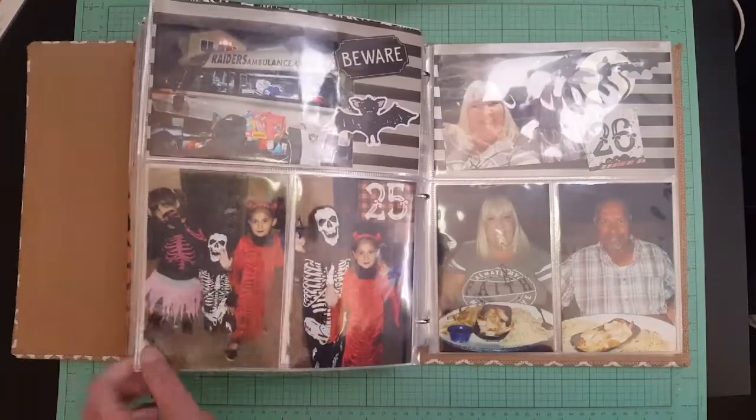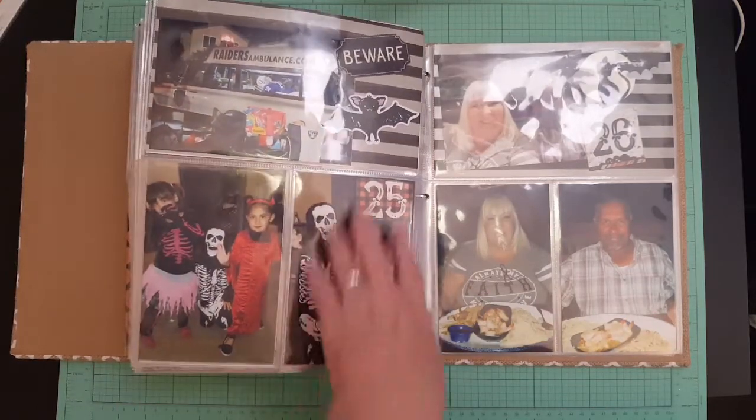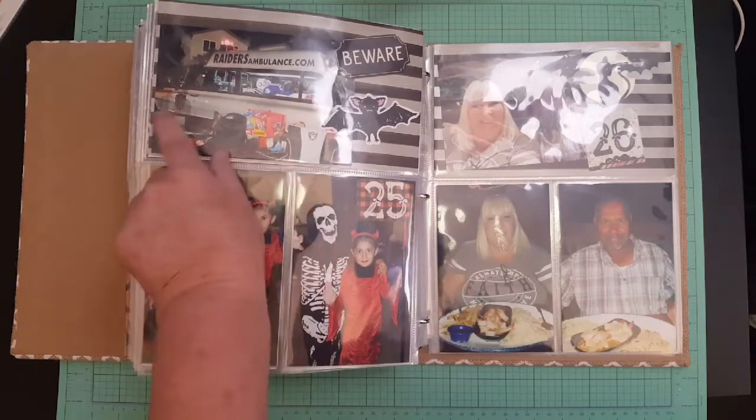On the 25th we took all the kids — my daughter-in-law, son, and my husband — to another trunk-or-treat as a whole family, and then we went to get hamburgers for dinner afterwards. Here are the kids, and I thought this cool raider amulet was neat.